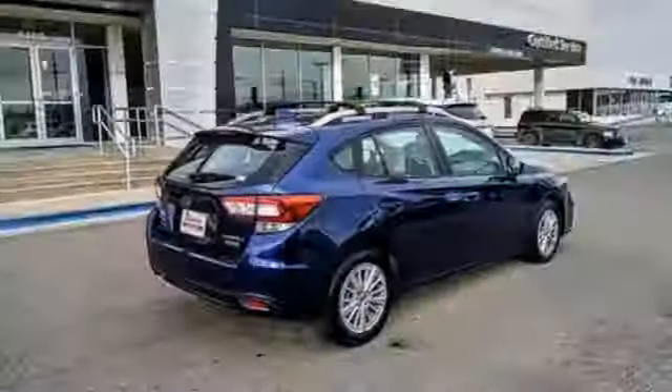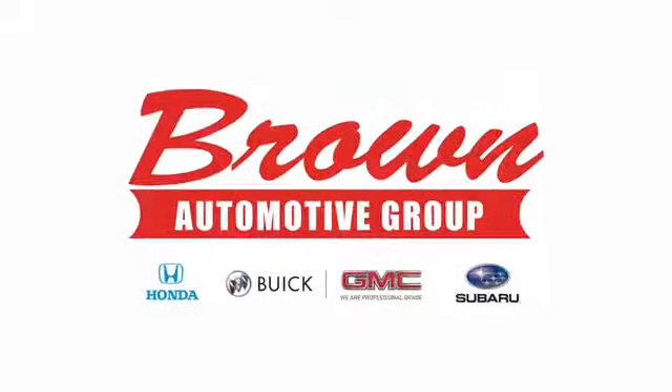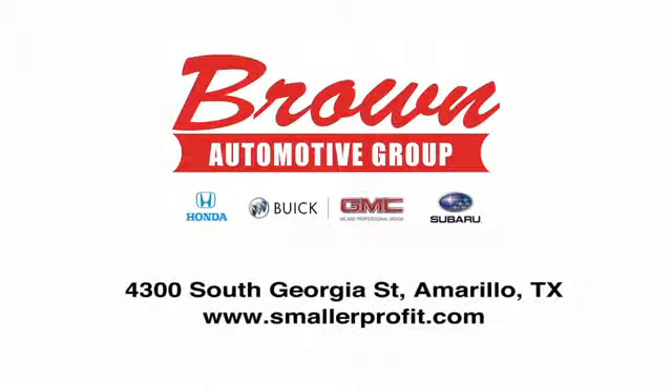Capable, safe Subaru. There's even more to see in person — take it for a test drive today. Brown Automotive Group has delivered the best service, the best experience, and the best selection.